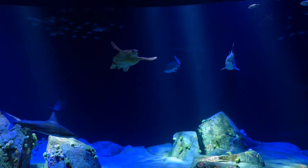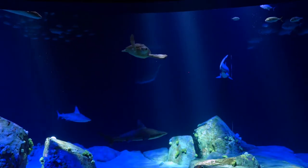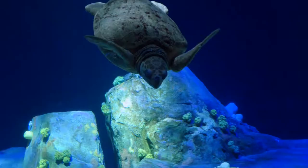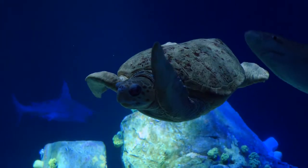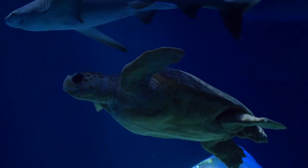Here you get amazing views of sand tiger, sandbar, and nurse sharks swimming up close, along with many other local species like fluke, hermit crabs, and a large school of pinfish. Blue, our loggerhead turtle, is a crowd favorite. This 387,000-gallon tank is full of life.